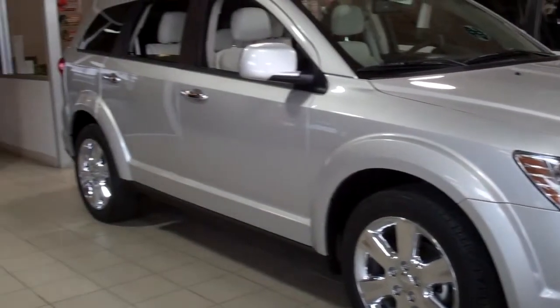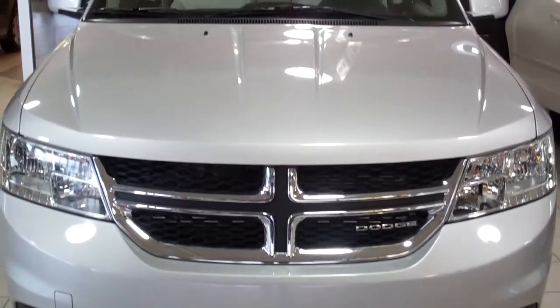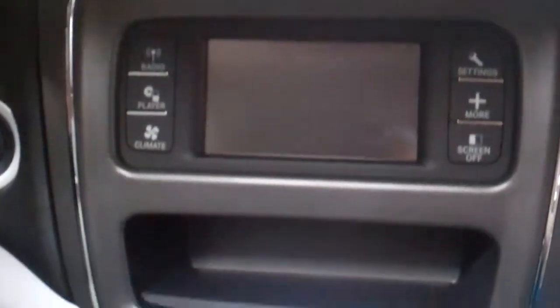It comes equipped with a 3.6 liter Pentastar V6 engine and a silver exterior. Features include steering wheel mounted audio controls, a sunroof, back seat temperature controls, Uconnect, Bluetooth, a backup sensor, and start your vehicle with the push of a button.